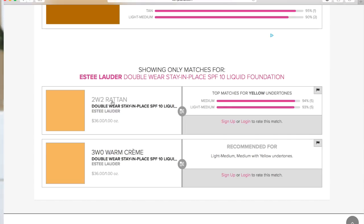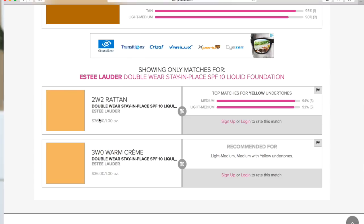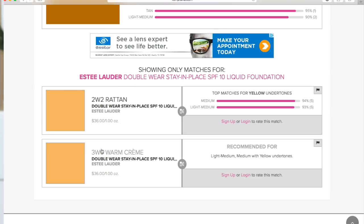It's giving me shade 2W2 Rattan — which I actually own, so that's a pretty spot-on match — and then 3W0 Warm Cream. It's showing on the side of the screen that these are top matches for yellow undertones with medium or light-to-medium skin, at 93% and 94% match. This website is really helpful. It may not always be perfectly accurate, but it's a great way to get pointed in the right direction when you're trying to order foundations online or can't get into a store to swatch it.